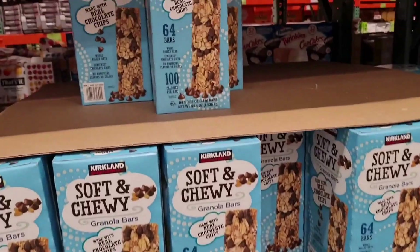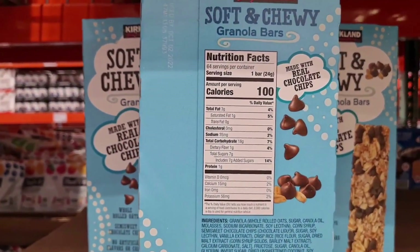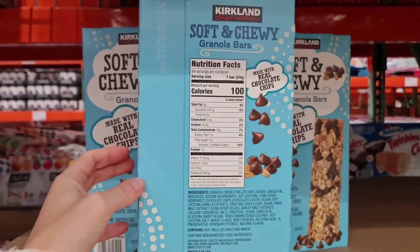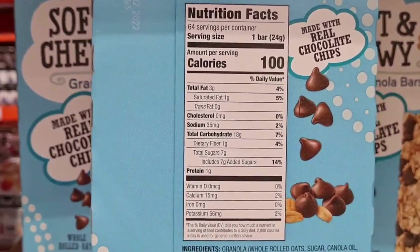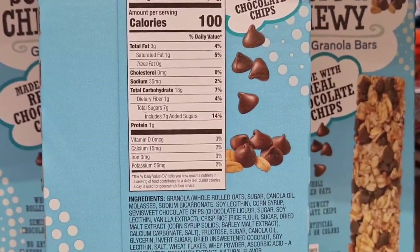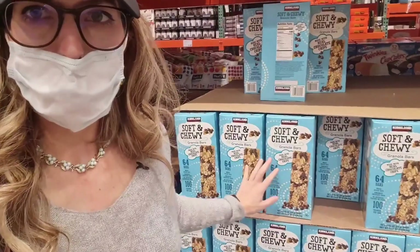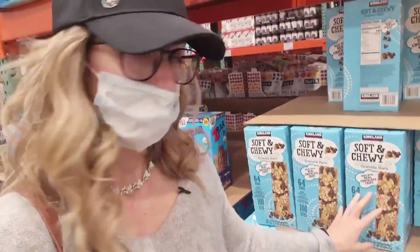The next one is the soft and chewy granola bar — this is an example of what I call a masked dessert bar. It has 100 calories, of which seven grams are from added sugar, which is almost two teaspoons. That is very high for the calorie count. It has three grams of fat — almost 30% of calories from fat — and only one gram of protein. This is essentially a fat-and-carbs bar with added sugar. If you see the word granola and think it's healthy, stay away from it. I don't see anything beneficial in this bar.